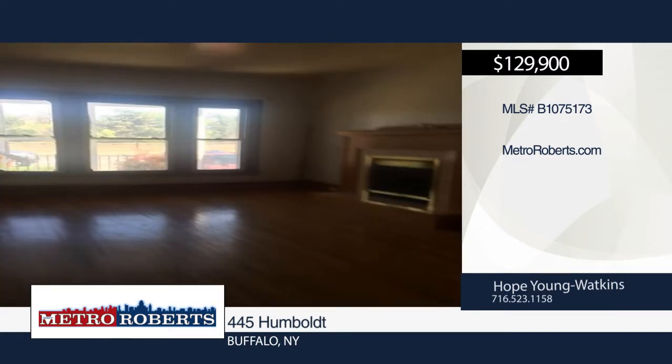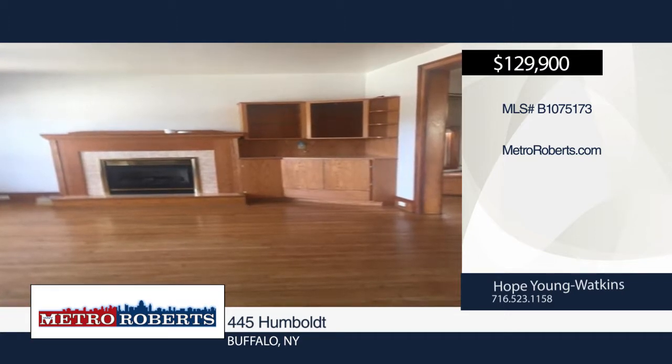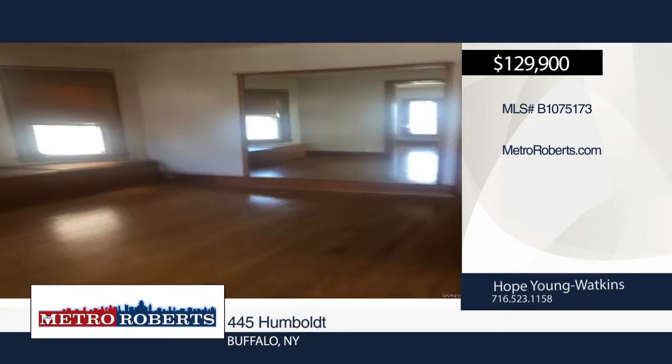The lower unit boasts beautiful hardwood floors, a large kitchen with many updates, three spacious bedrooms, a formal living room and formal dining room with window seating, a gas fireplace, and a built-in bar corner.